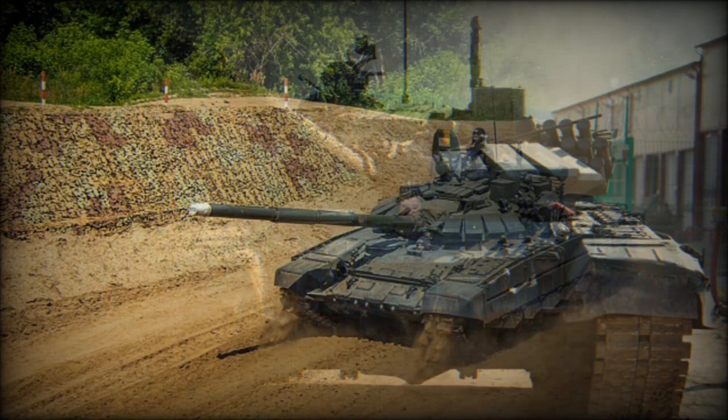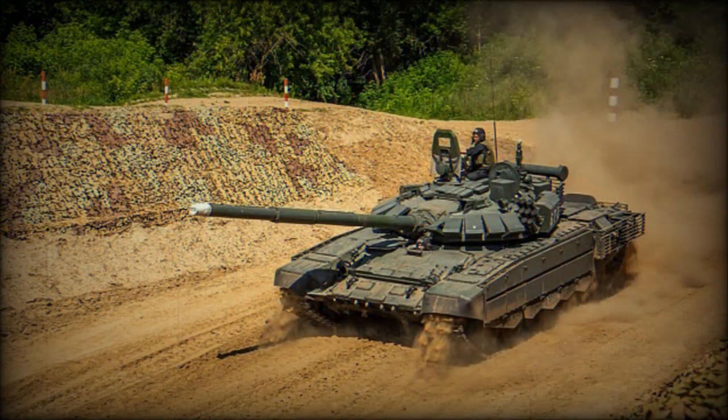It has a new gun, an improved fire control system with panoramic commander sight, improved protection, and a new engine.